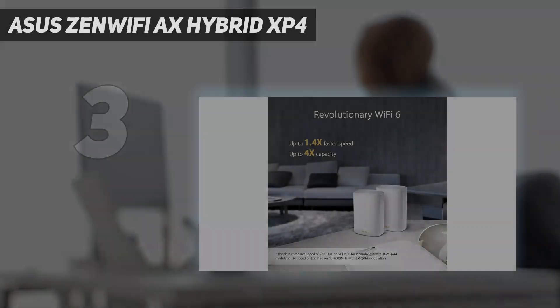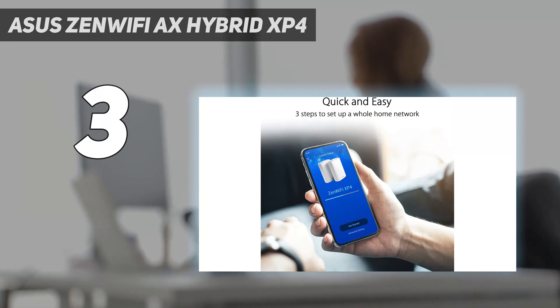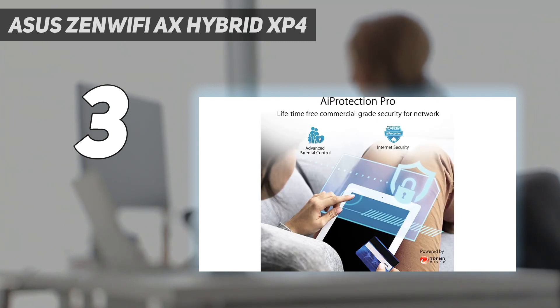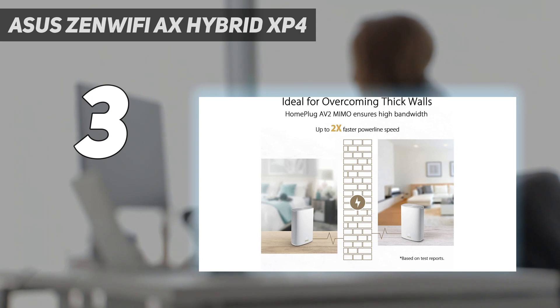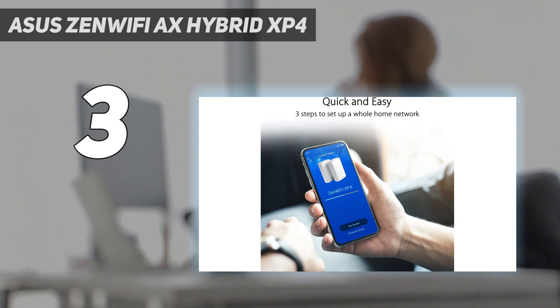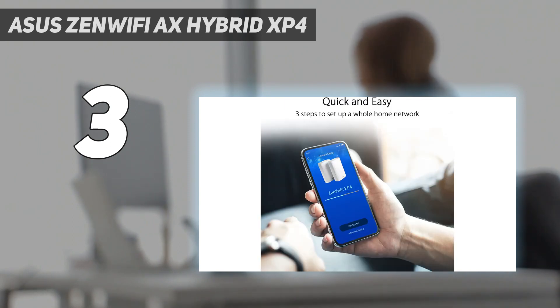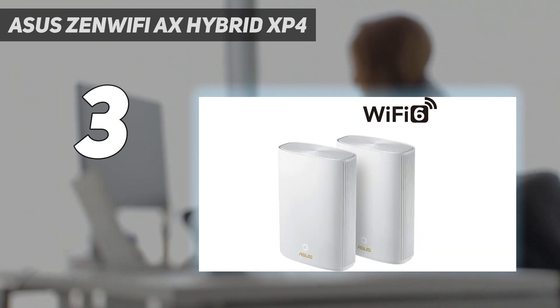At number 3: the Asus ZenWiFi AX Hybrid XP4. The Asus ZenWiFi AX Hybrid XP4 may be expensive, and it may take a little extra work to set up. But if you have a home or office with the kind of walls that just won't let an internet signal through, then this mesh Wi-Fi system might be your best solution to those connectivity issues. The XP4 is not only a mesh system, but its units are both powerline adapters as well. Speeds are good, but more importantly, its range and ability to reach areas usually inaccessible to a Wi-Fi signal we found to be quite impressive.